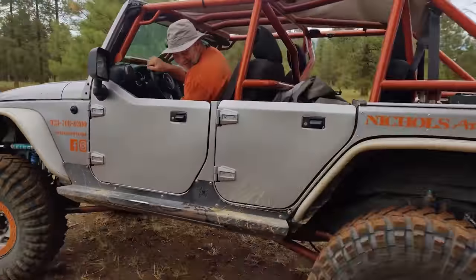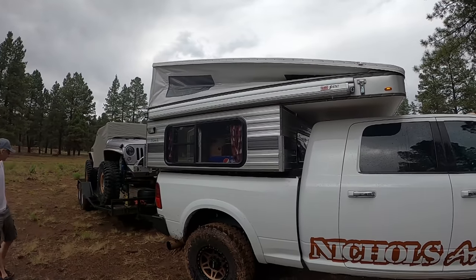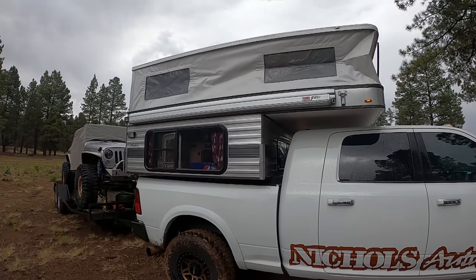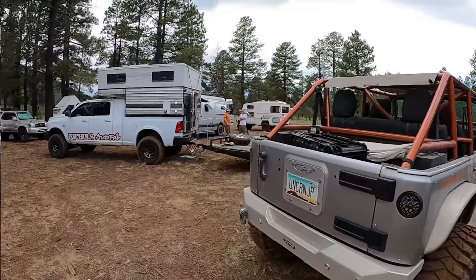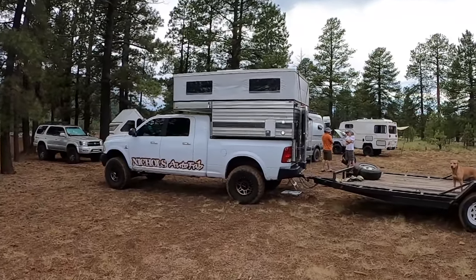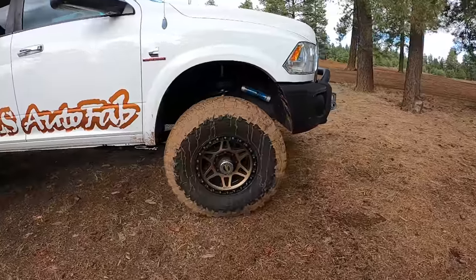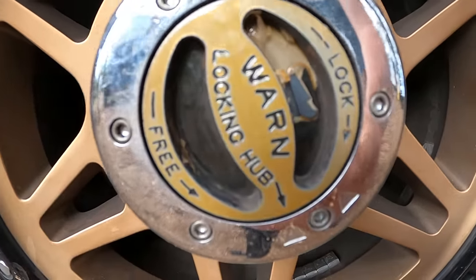Nothing rips! Gotta get that pop-top shot. Oh, when's it going to happen — when's he going to do it? Oh, there it is — finally got it up! He's only been filming you for 24 seconds. What a dream setup, are you kidding me? Pretty cool!